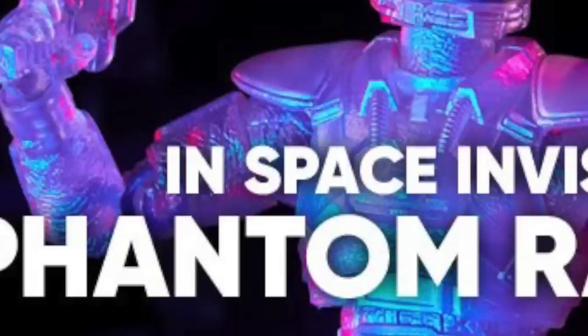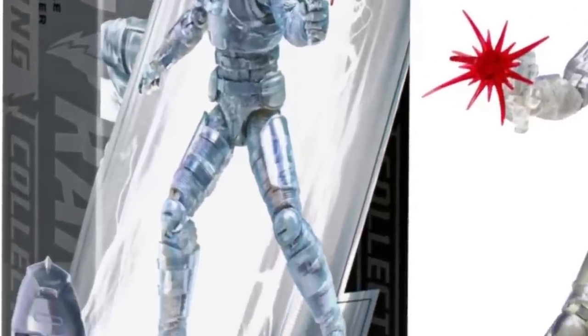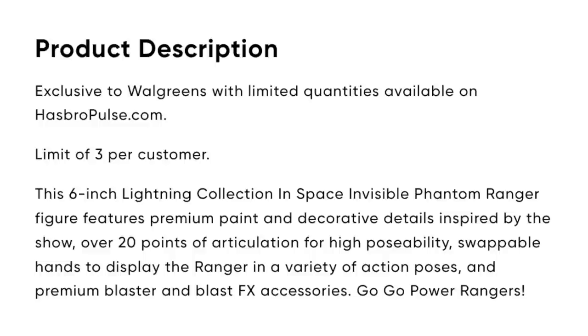The post and the graphic say In-Space Invisible Phantom Ranger. That's not a huge deal — the original Phantom Ranger figure was called that as well. But the box literally says Turbo Invisible Phantom Ranger. They fixed it for this release, so I don't know why they keep calling this an In-Space figure. It never was. The original one never should have been one either. The weirdest part is they literally did fix it for the new release, and then when marketing it, they made it wrong again. The product description on Hasbro Pulse also still says In-Space.